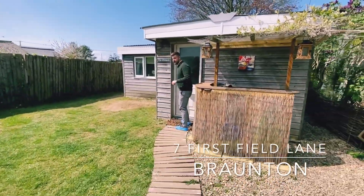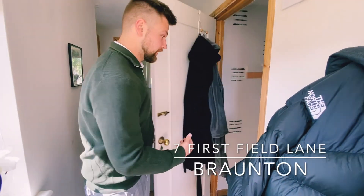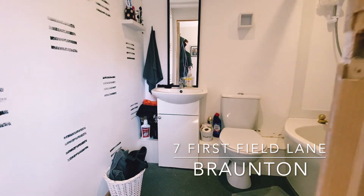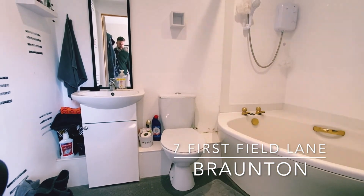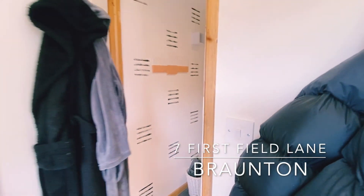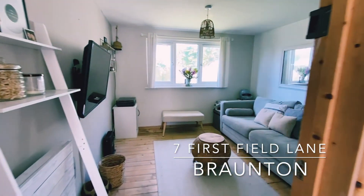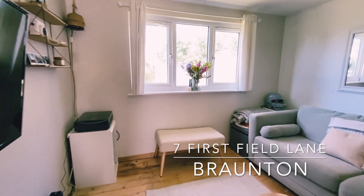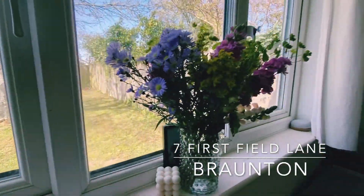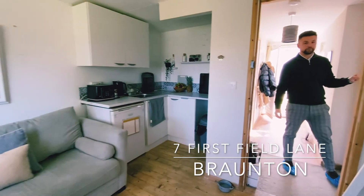This space is ideal for anyone with teenagers or potentially looking at the Airbnb side of things. Starting off, we have the bathroom with low-level WC, built-in wash-hand basin, and corner bath with shower over. From the main hallway we have access to the lounge and also a double bedroom.